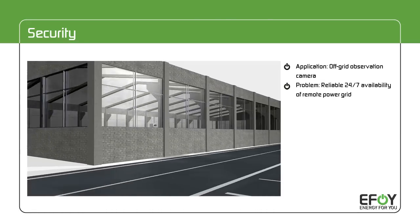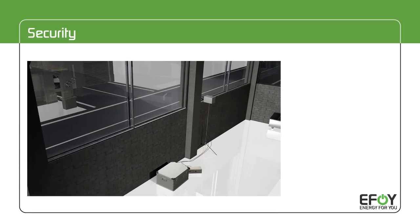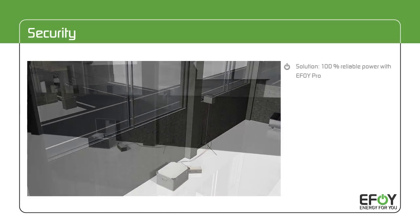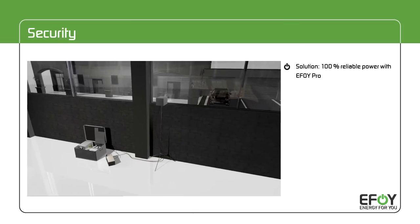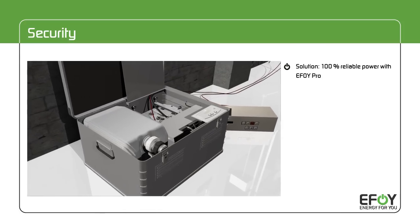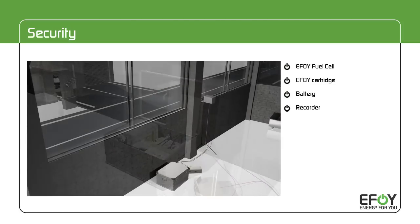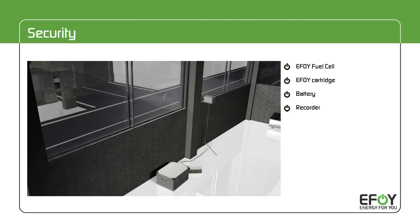The challenge: where do you get reliable power for your surveillance systems far away from any socket? The solution — eFoy Pro — is an environmentally friendly power generator. It provides reliable power for surveillance and security systems whenever and wherever needed, in any weather, any season, indoors and outdoors.